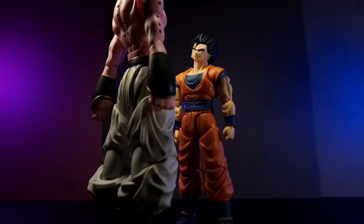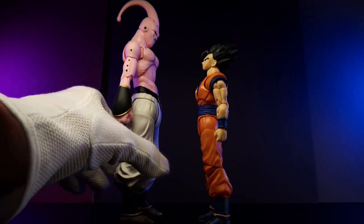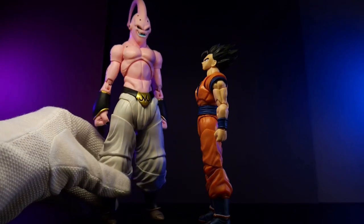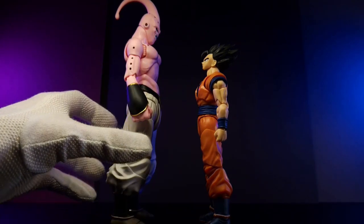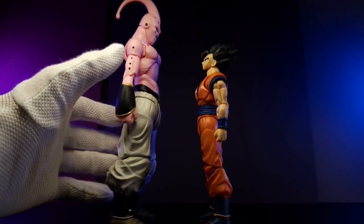Number eight on the bucket list is Majin Buu Gohan Absorbed, aka Buuhan. It's no secret among Figuarts collectors that as far as DBZ goes, the Buu saga could use a little bit of love from Tamashii. Given how incredible the Super Buu figure turned out, a lot of people are anticipating what Figuarts will do with the remaining forms of Buu.